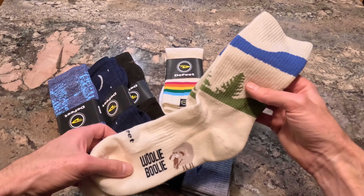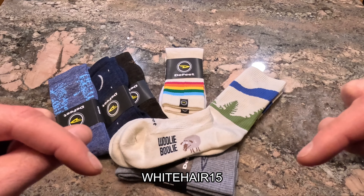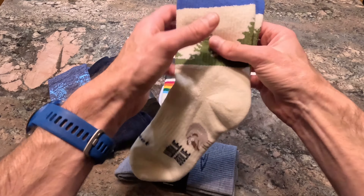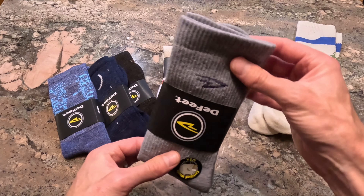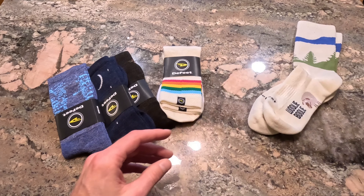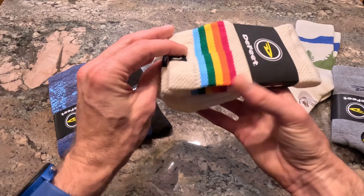So awesome collection of socks here. We got the Woolly Bullies — this is a non-compressive sock, so I love to wear these for cycling or really any outdoor sports in the winter. They are merino wool and recycled polyester. Nice and durable, nice and warm, and not compressive, so you can just wear these around the house too.